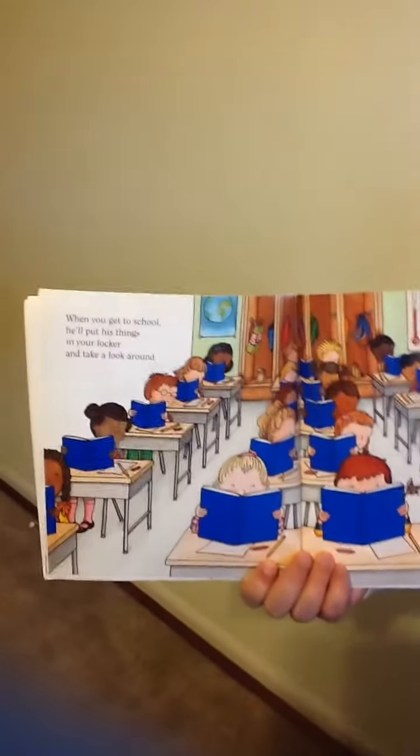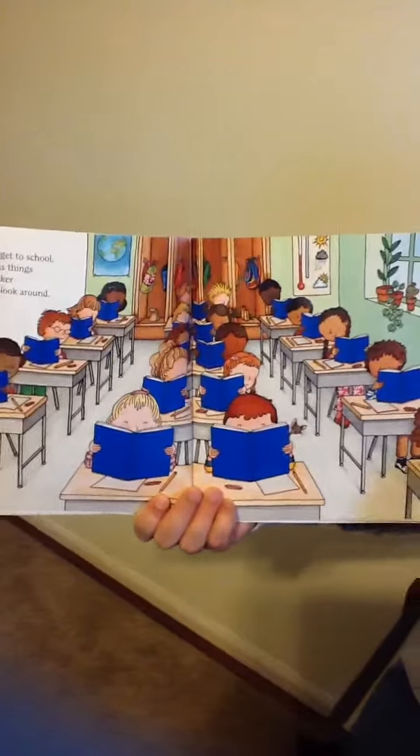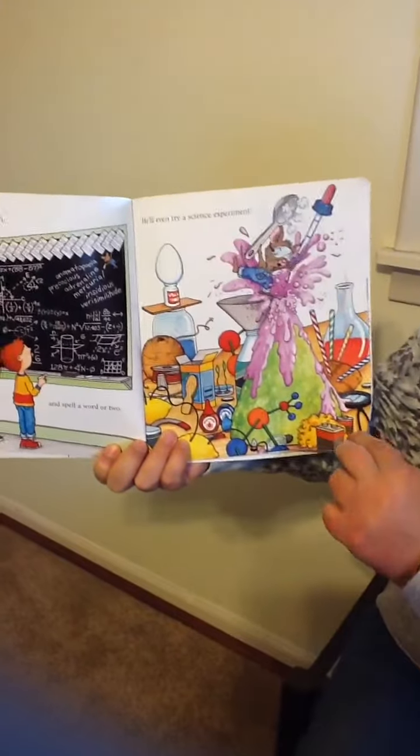When you get to school, he'll put his things in your locker and take a look around. So here's his locker. He might do a little math and spell a word or two. He'll even try a science experiment.